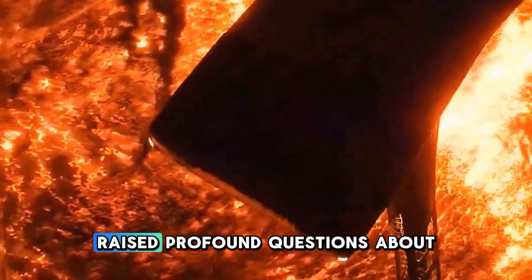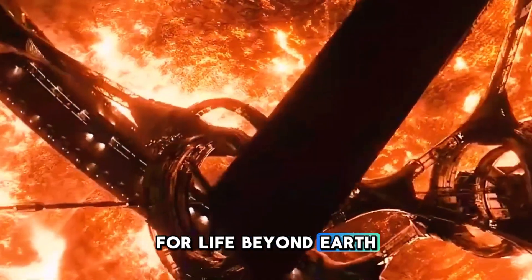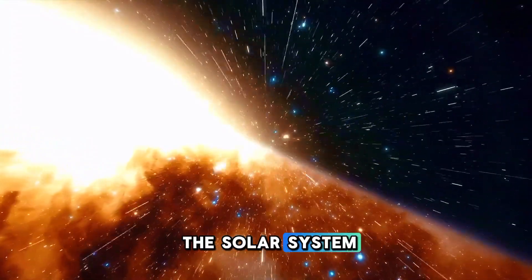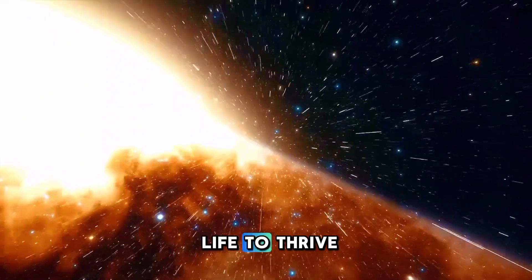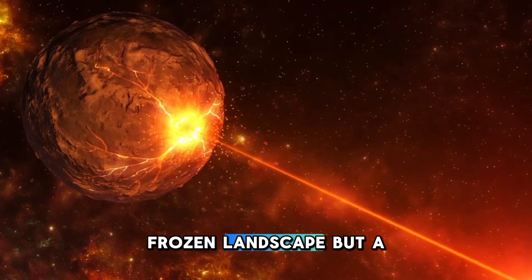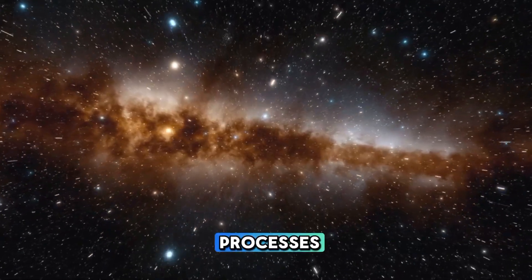This discovery raised profound questions about the potential for life beyond Earth, as it suggested that even in the coldest, most distant reaches of the solar system, conditions might exist for life to thrive. Pluto's surface is not a static, frozen landscape, but a dynamic world sculpted by active geological processes.